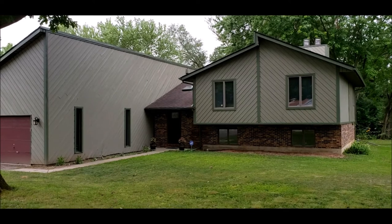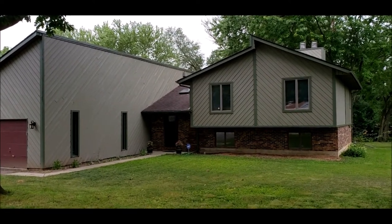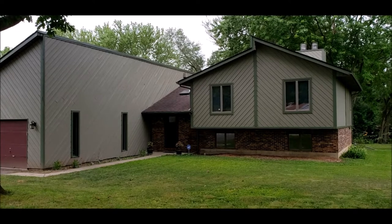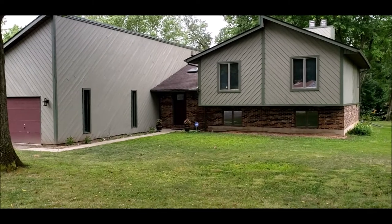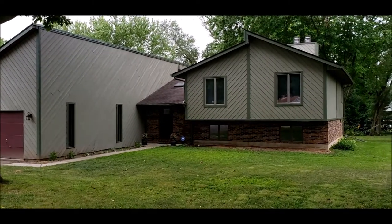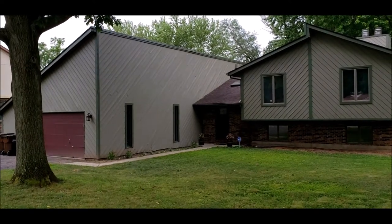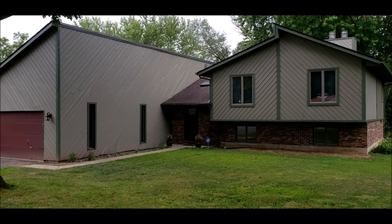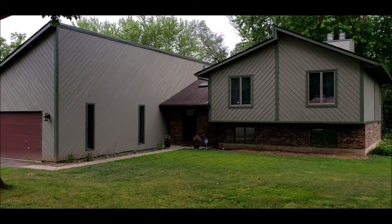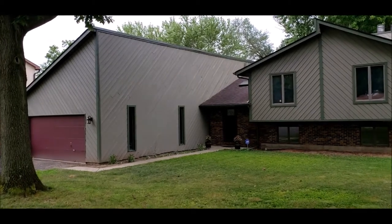High-end updates all throughout the home. Roof, 2013. We've got over a half of an acre lot here, I believe it's .59 to be exact. Cedar-sided, freshly repainted — it's primed, two coats of paint within the last few years. You've got your two-car garage.